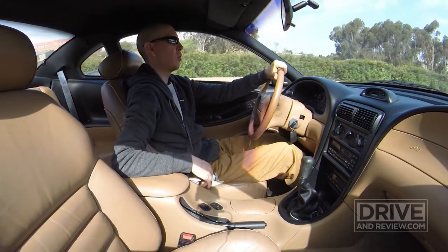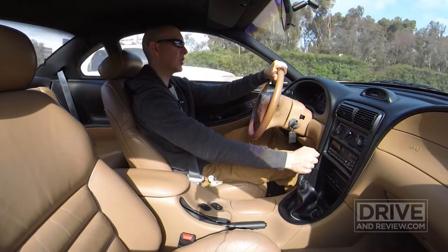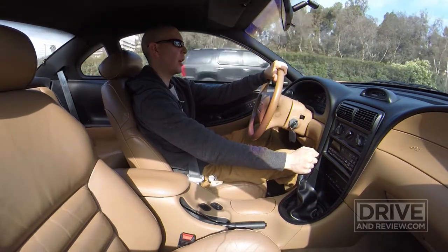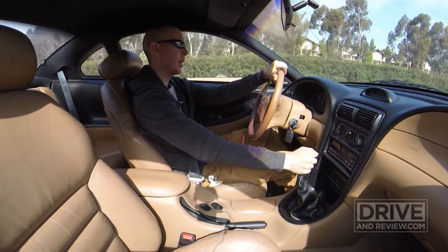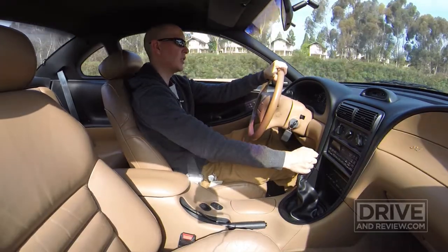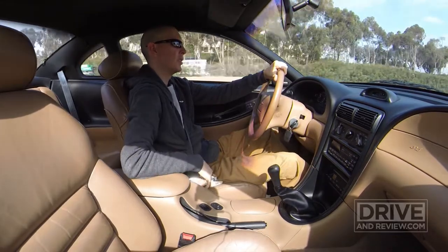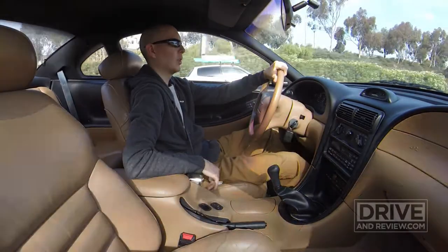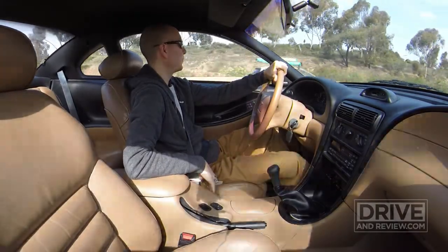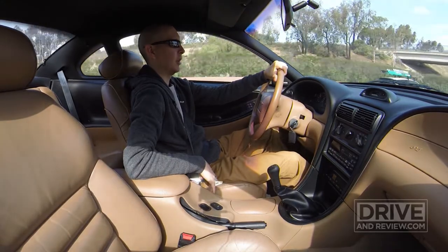Whoa, whoa, whoa — damn. This dude in front of me just pulled way out in front of me. He was going to commit to turning left, and then he jumped right back out into traffic. A car behind me almost hit me. Would have been funny to get that on camera — well, not funny, but you know what I mean.